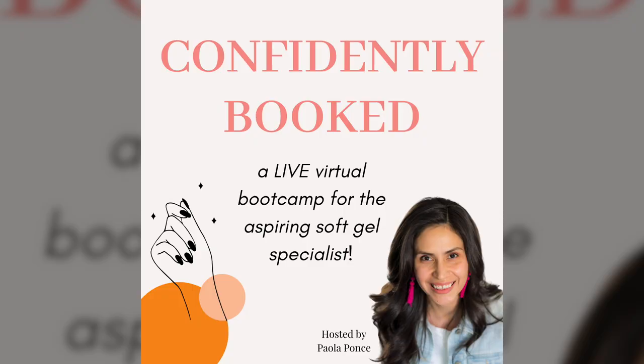We still have space in our upcoming bootcamp. If you're on our email list, you already know about Confidently Booked — my three-day live bootcamp for the aspiring soft gel specialist. I will be live with you for three days starting tomorrow, basically helping you structure your nail business for success. If you want to master monthly-wearing gel nails, know how to price your nail services, and find out more about how to implement content creation into your business, this is a must-attend. I'll also be breaking down all the details of MGM Pro, my upcoming group coaching experience, which closes for enrollment this coming Friday. The bootcamp is only $27, and if you cannot attend live, there will be recordings.